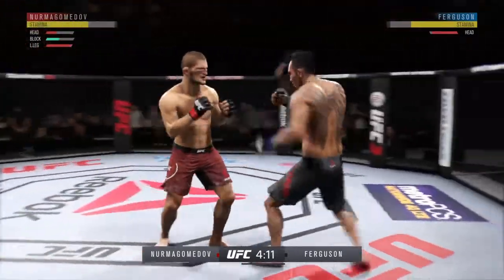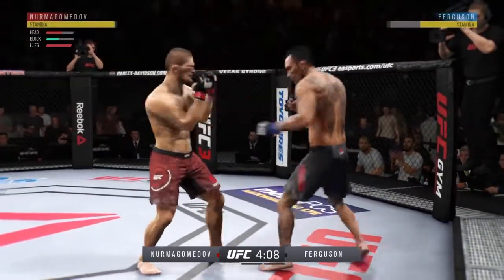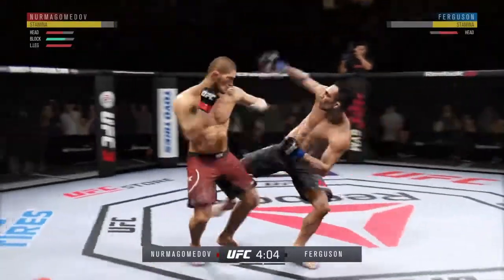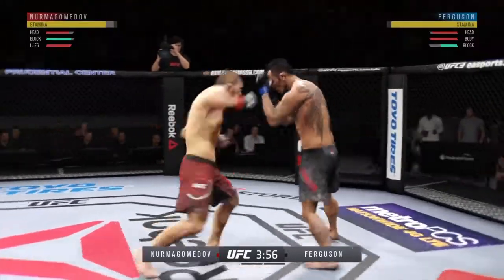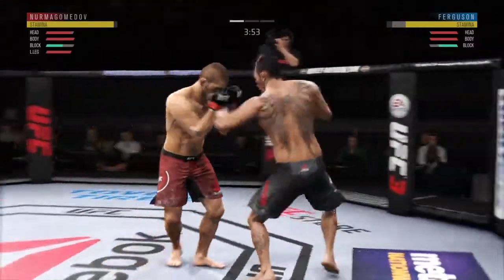He hurt him! This could be it! Nice leg kick. Look at this — who saw that coming? He's teeing off with some vicious shots. Beautiful body shot there too.